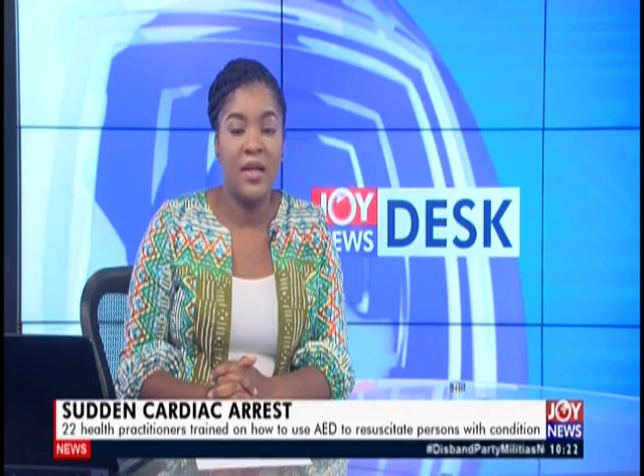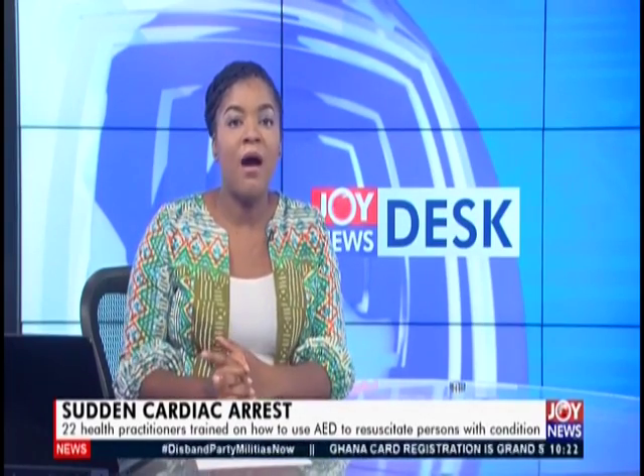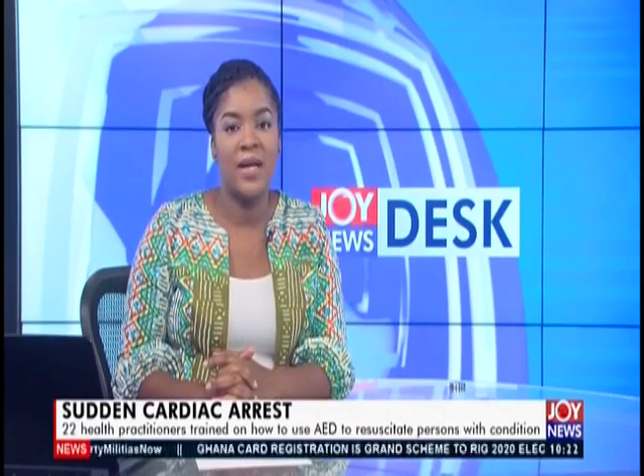As more people die from cardiac arrest, senior specialist of anaesthesia at the hospital, Dr. Evans Atito, wants individuals and corporate organizations to learn the CPR procedure so they can offer the necessary first aid when attacks occur.